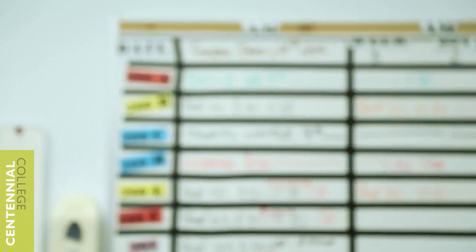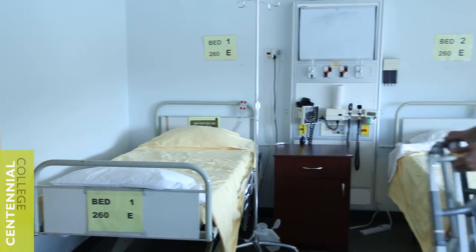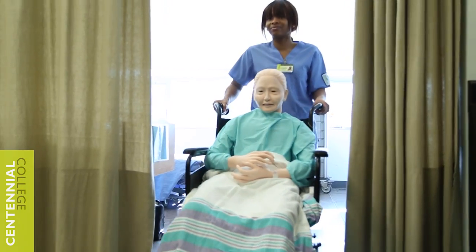You walk in and you feel like you're in a hospital setting. You look on the wall, it's the same setup. The equipment you're using, the equipment they're explaining to you and showing you how to use — this is what you will come across.